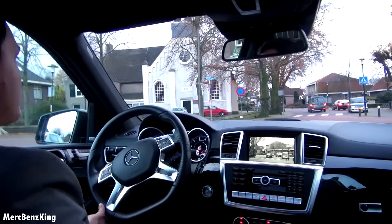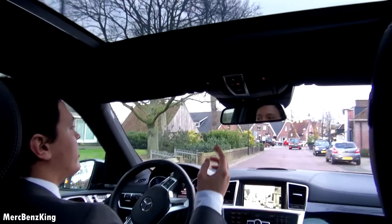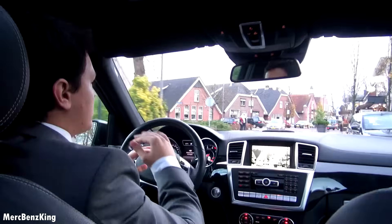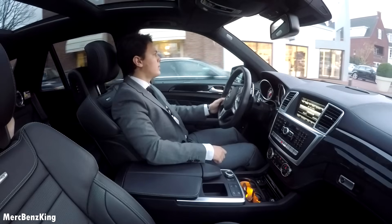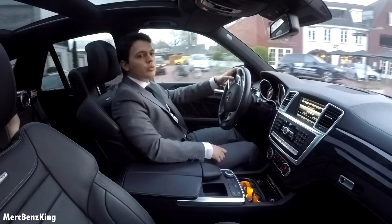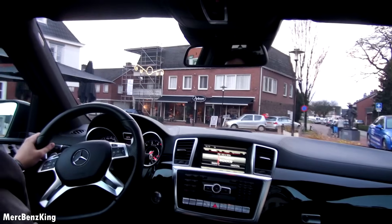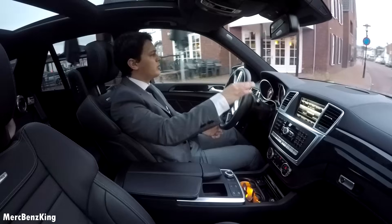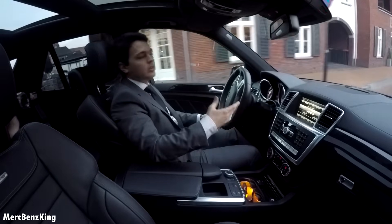This car also has the panoramic roof in two parts — two parts because in the GLE coupe, or in the coupe SUVs, you have just one part. And I prefer two parts because it's a little bit longer. The new GLE facelift will arrive in 2018, and then it will probably have a dual screen also integrated, just like in the E-class and in the S-class.